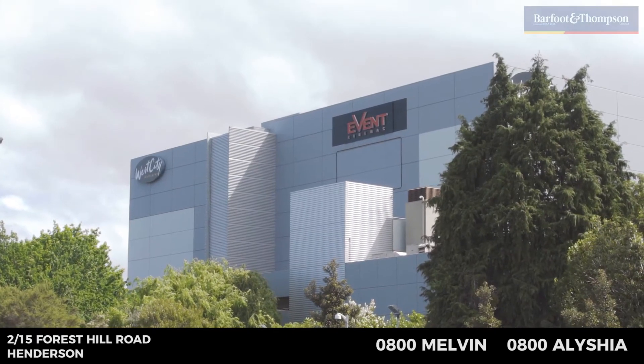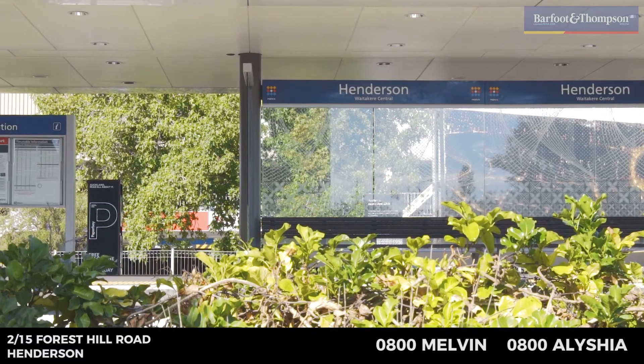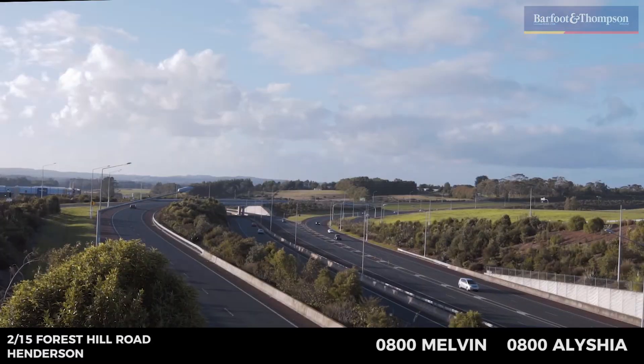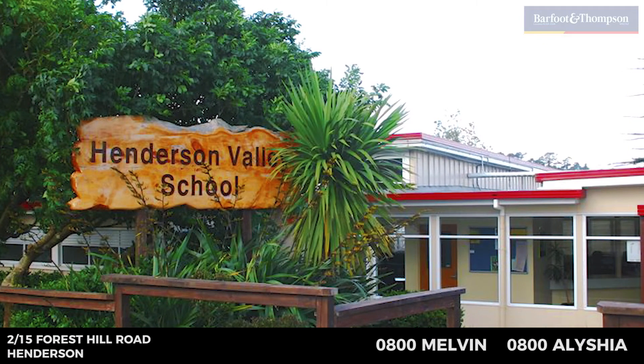The property is located just down the road from central Henderson and the main transport hub, as well as a few minutes' drive to Lincoln Road and the North Western Motorway. Best of all, you'll be in zone for the sought-after Henderson Valley School.